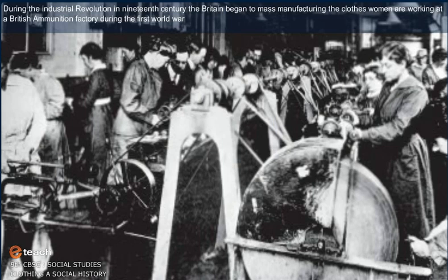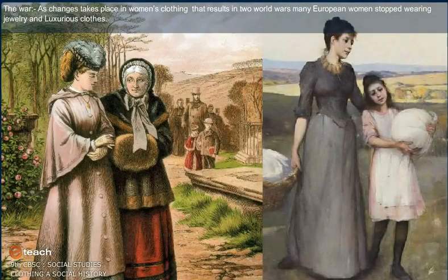Women were working at a British ammunition factory during the First World War. As changes took place in women's clothing as a result of the two world wars, many European women stopped wearing jewellery and luxurious clothes.